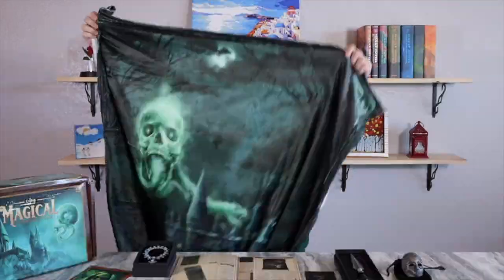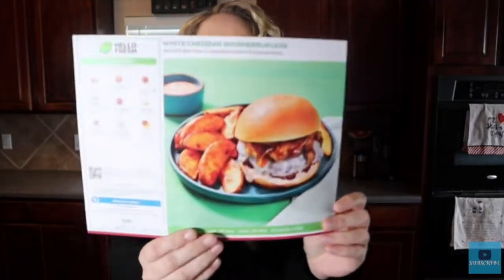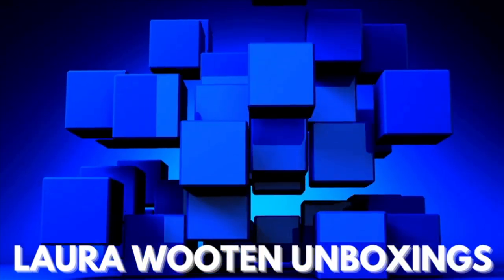Oh my gosh, I thought this was the winter box the whole time, but I think it's the fall box. Okay, hey everyone, welcome back to my channel! Today we're going to be looking at the Bombay and Cedar box.